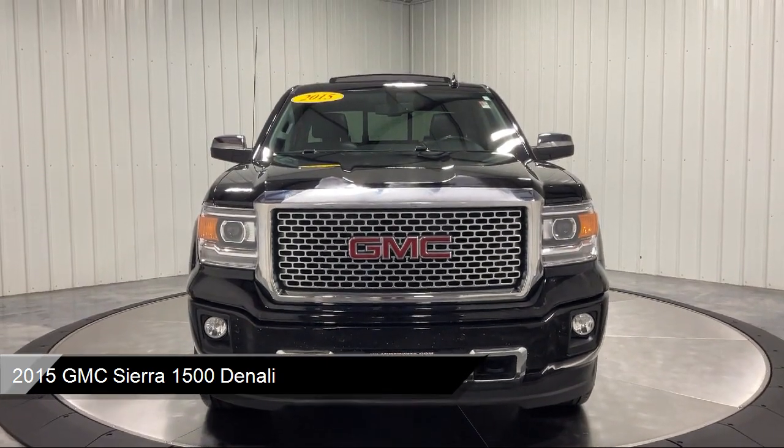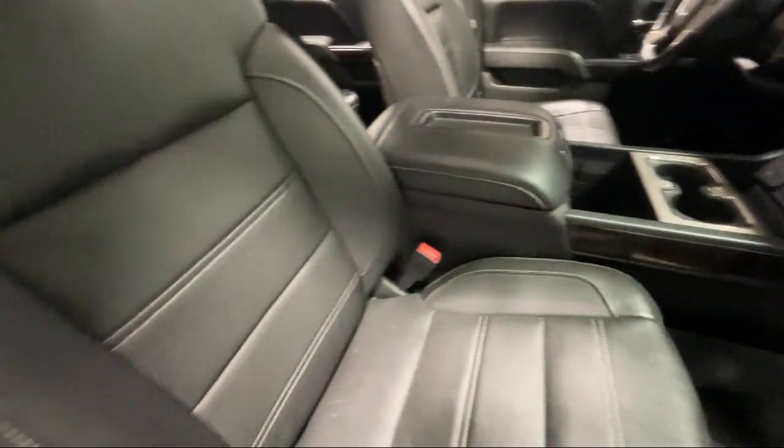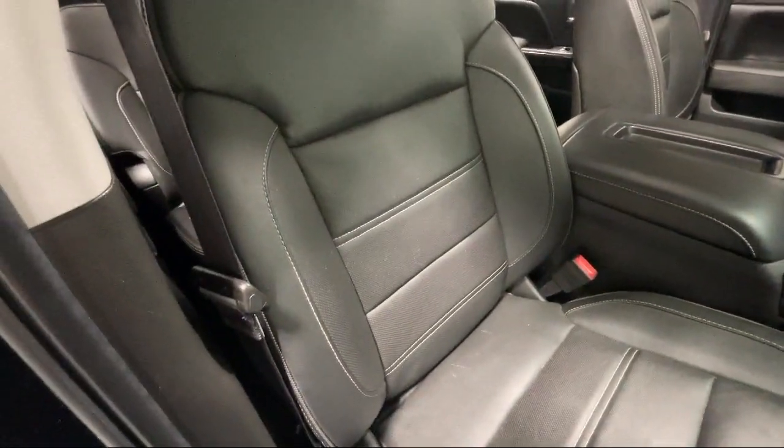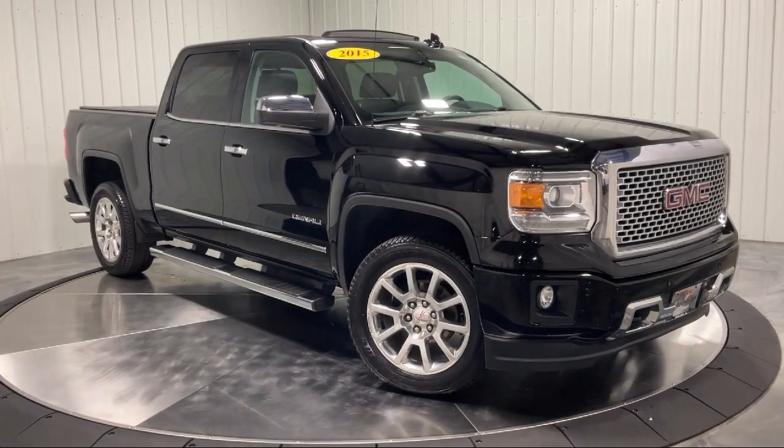Smart device integration, navigation, leather seating, MP3 player, navigation from Telematics, and leather steering wheel with auto tilt-away.